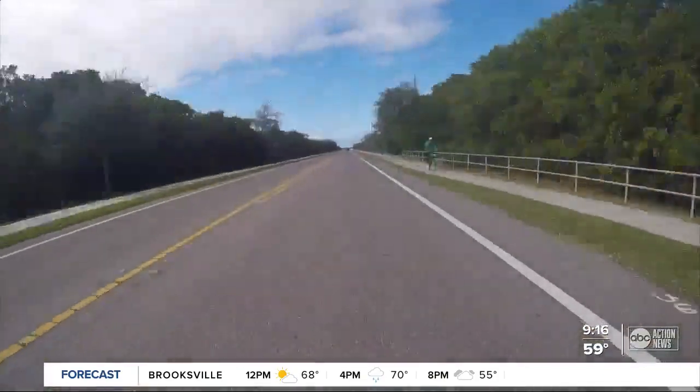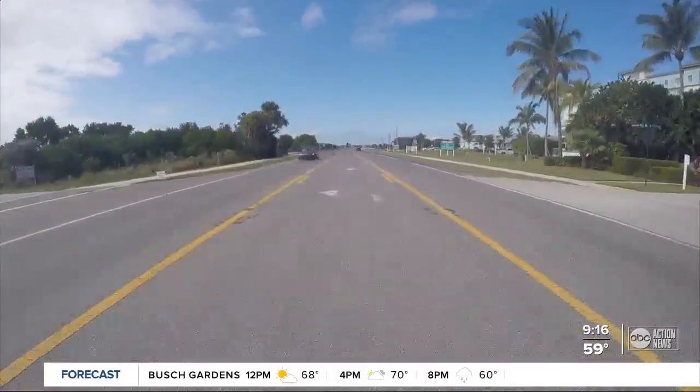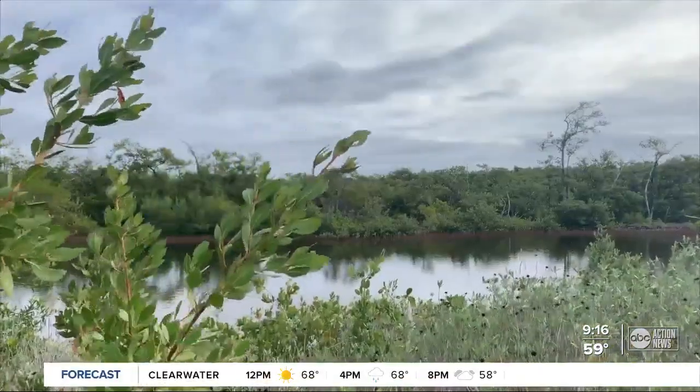Let's get back in the car and drive just a few minutes west on Manatee Avenue. This time, our destination is on the south side of the road. That didn't take long at all. Welcome to Neal Preserve. It only takes about a half hour to explore this spot, but it's definitely worth a visit.